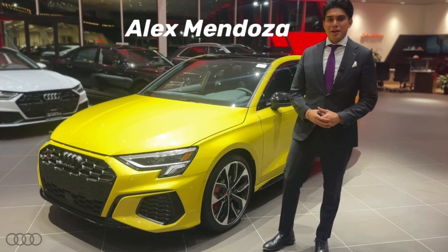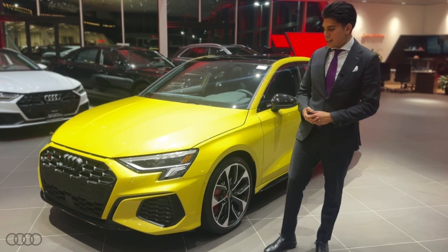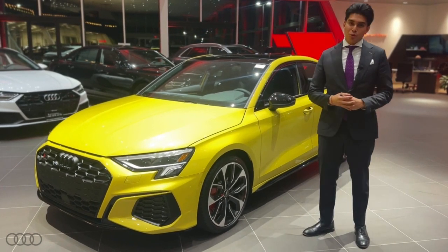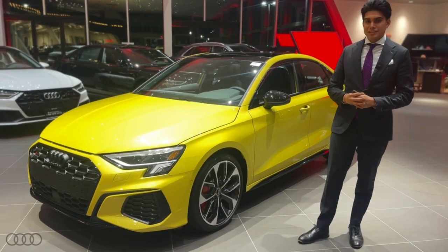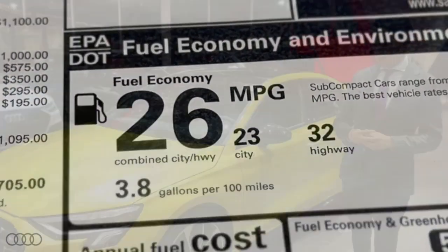Good evening everybody, this is Alex Mendoza from Adio Freehold. Today we have a 2024 Audi S3. It's equipped with a turbocharged four-cylinder engine propelling it zero to 60 in four and a half seconds. Great fuel economy at around 32 miles per gallon on the highway.